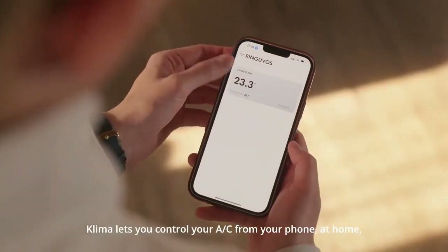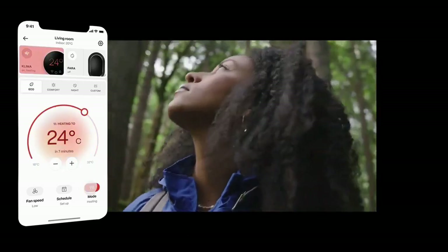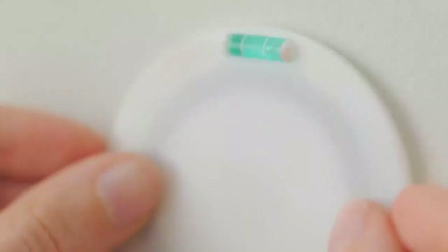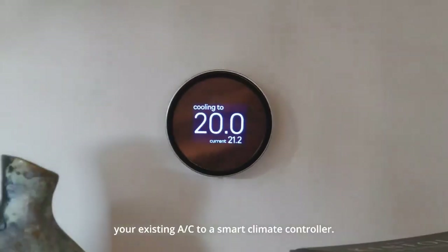Klima lets you control your AC from your phone, at home or from anywhere. Stay on top of your costs and save big on your bills. And the best part? It's completely wireless. It takes a matter of minutes to upgrade your existing AC to a smart climate controller.